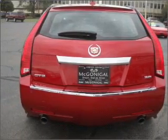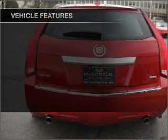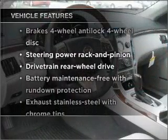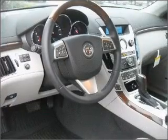Heated seats make cold weather driving more endurable. The sunroof lets fresh air in. Plus, enjoy these notable features that are included in this ride: power door locks, power windows, power steering, and cruise control.